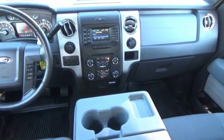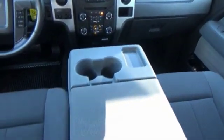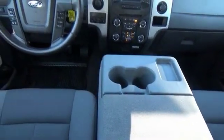Power door locks with auto lock feature, compass, interior lighting kit, cargo area light, outside temperature gauge, overhead console, scuff plates.